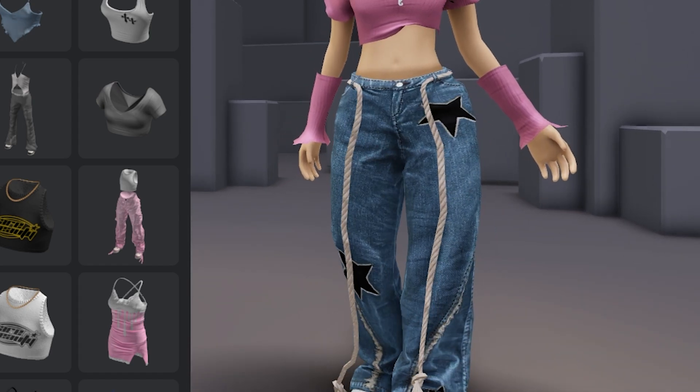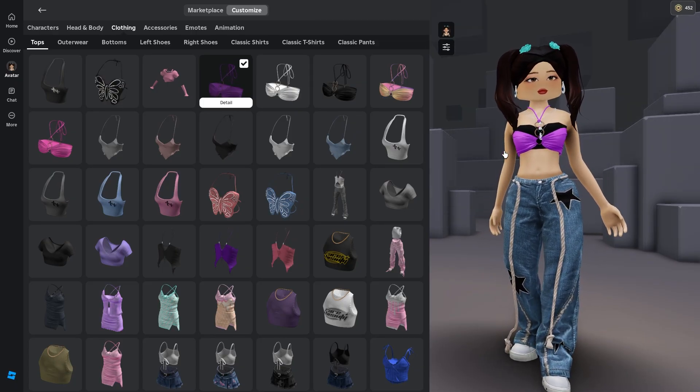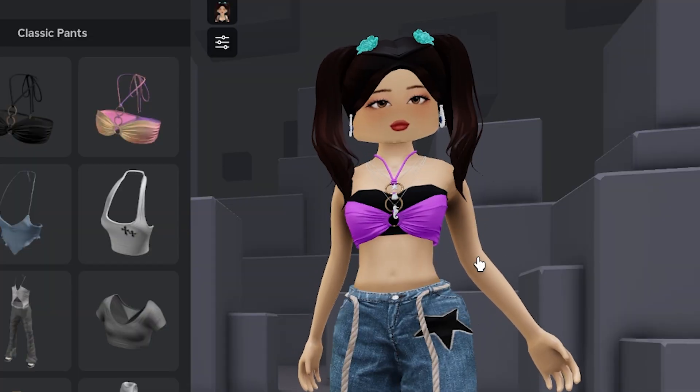Okay, let's look at some more outfits. Now I think there is a way to hide this here — if you want to learn how to do that I can make another video on it. But for today let's just look at the clothing.